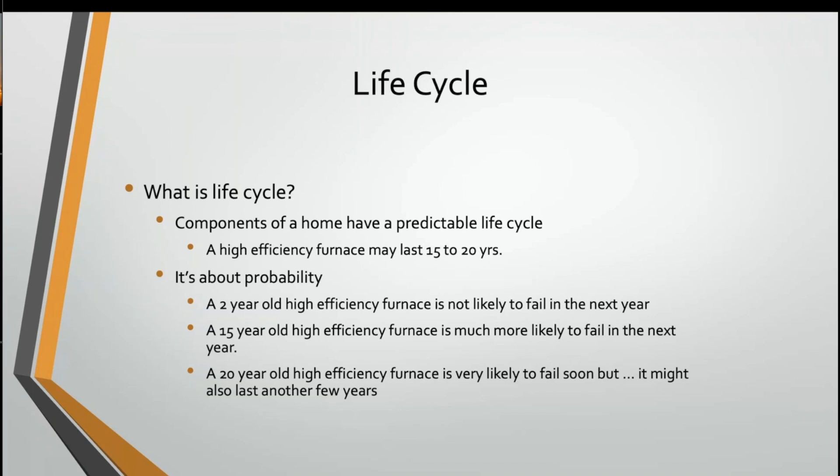It's all about probability when we talk lifespan, and this is widely misunderstood in the inspection business. If a high-efficiency furnace is only two years old with an average lifespan of 12 to 15 years, it's not likely to fail in the next year or so. If it's 10 years old, it's much more likely to fail in the next couple of years. If it's older than 12 or 15 years, statistically it's even more likely to fail soon after people buy that house and move in.